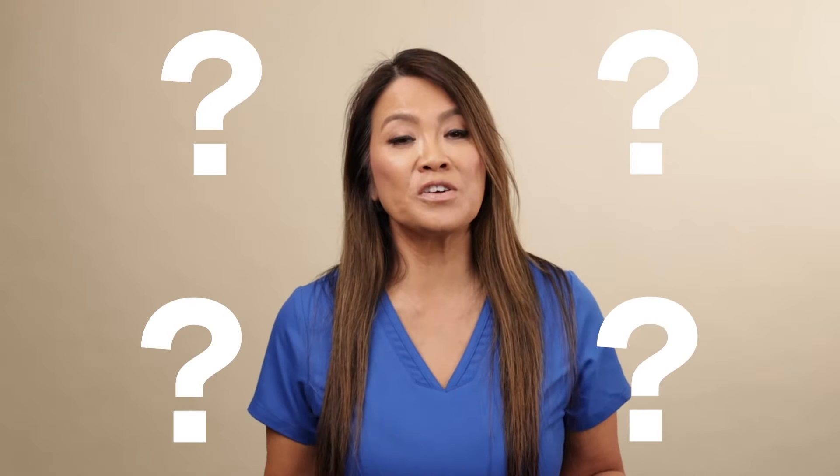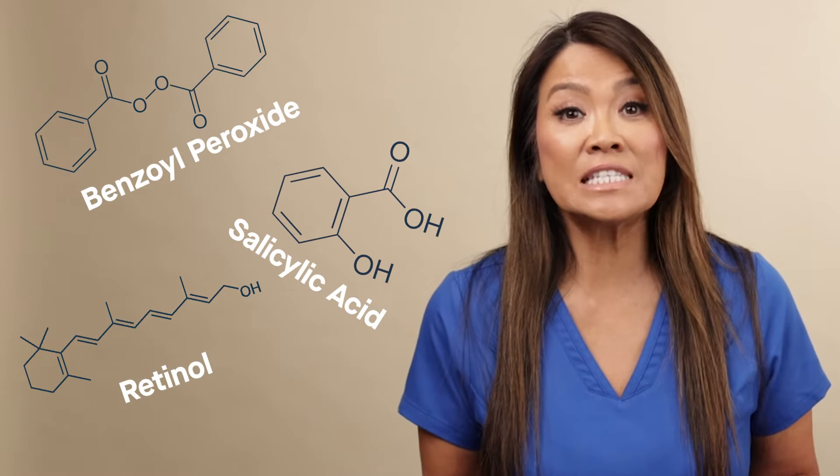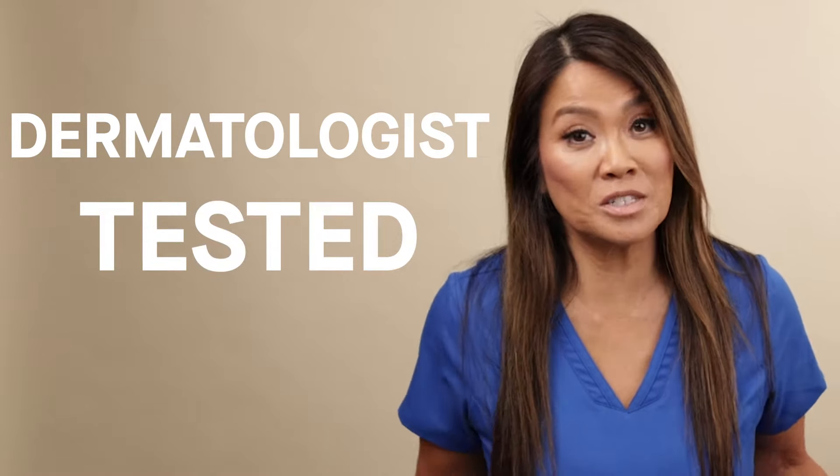Are you looking for a solution to your acne but you just don't know where to begin? I know there are so many skincare products out there, and it can really be confusing to figure out what is best for you. This is why I created an acne system with clinically proven ingredients — ingredients that I use myself as a dermatologist.